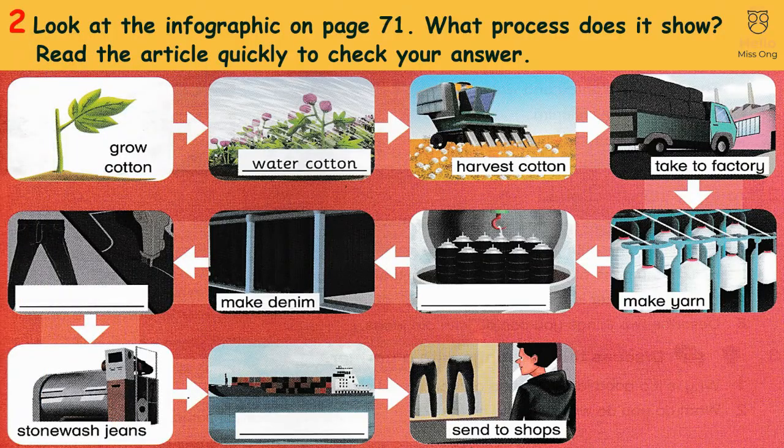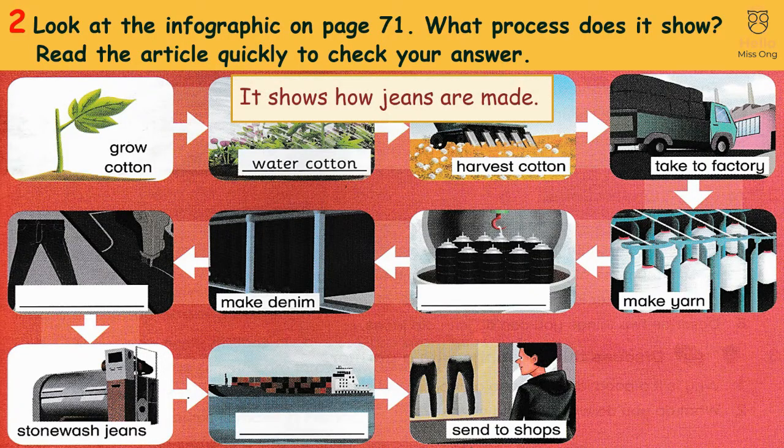Activity 2: Look at the infographic on page 71. What process does it show? Read the article quickly to check your answer. It shows how jeans are made.